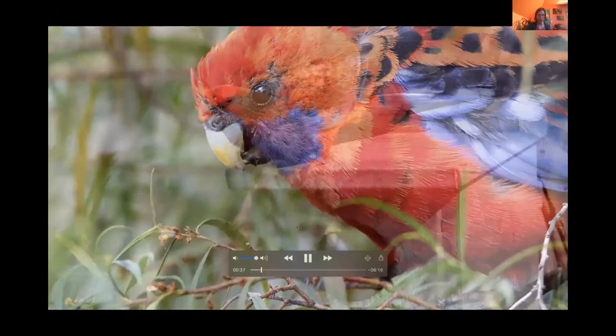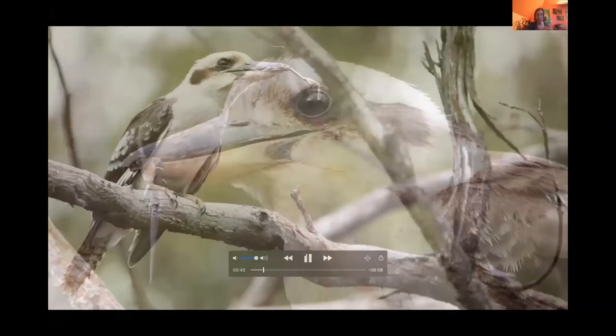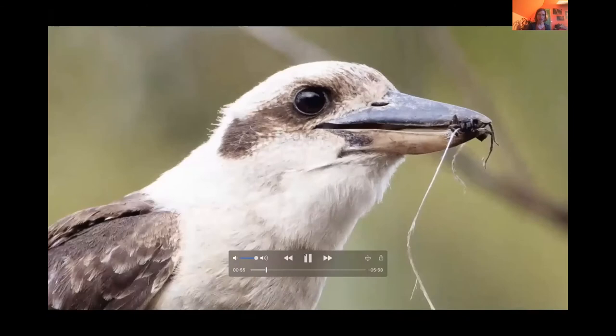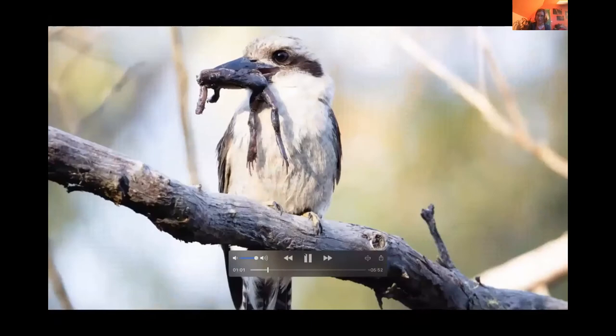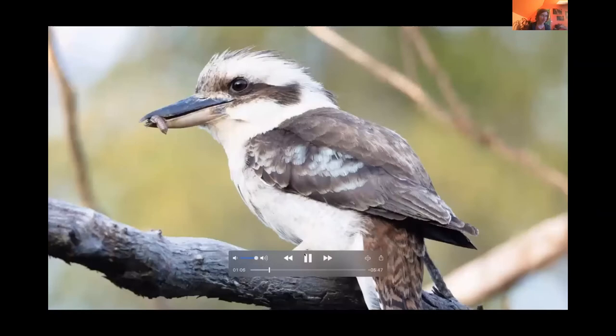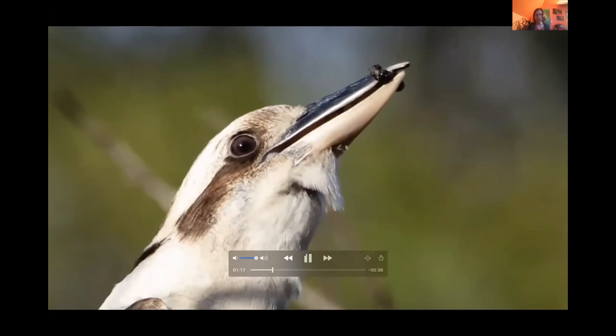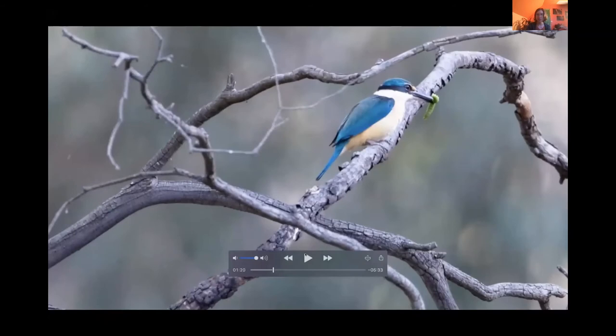Studying what kookaburras feed their chicks reveals that cicada nymphs are a major food item, along with skinks, frogs, spiders, beetles, grubs, and other insects. Don't just think kookaburras eat snakes and lizards — think about what those prey animals eat. Kookaburras need lots of insects, which tend to live in leaf litter, mulch, and fallen logs. A clean lawn is not great for kookaburras.